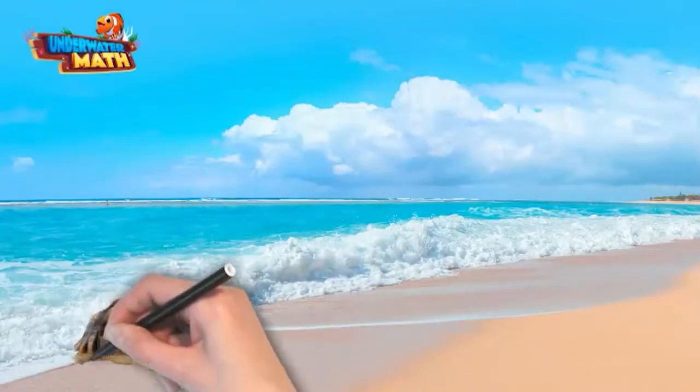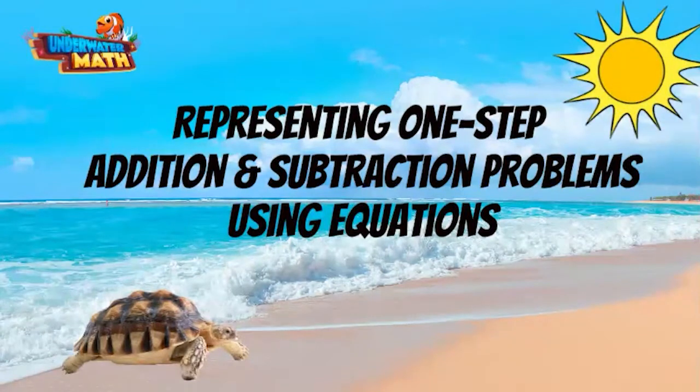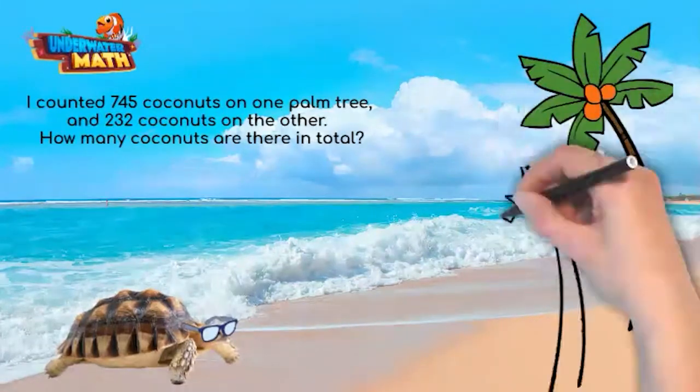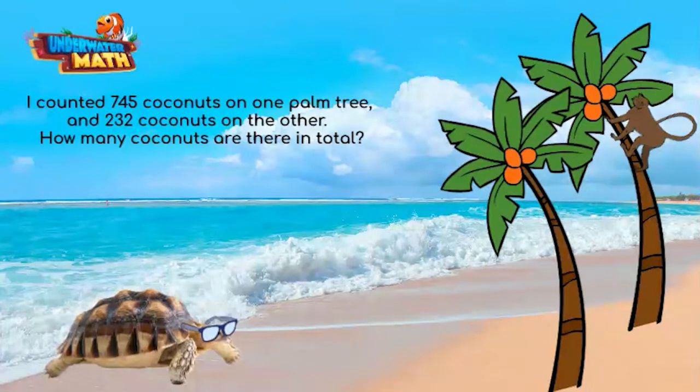Welcome to underwater math! We are going to learn more about one-step addition and subtraction problems using equations. At the beach I was relaxing under two palm trees. I counted 745 coconuts on one palm tree and 232 coconuts on the other. How many coconuts are there in total?